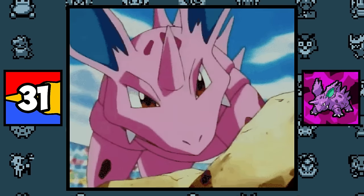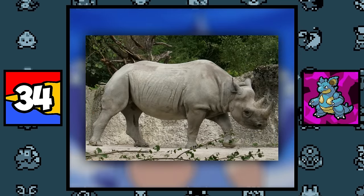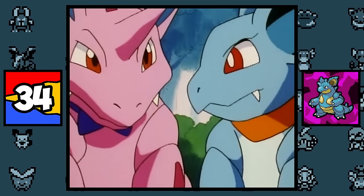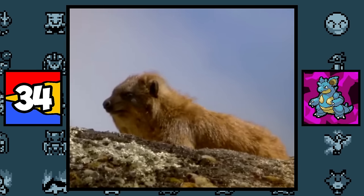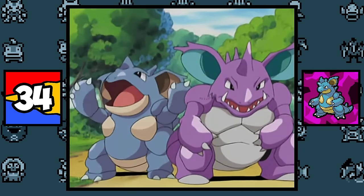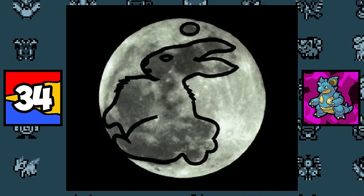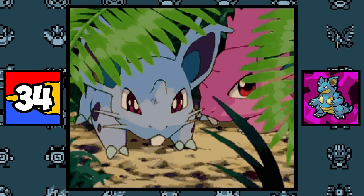Nidoran, Nidorino, Nidorina, Nidoking, and Nidoqueen are all based on rabbits, porcupines, and rhinoceroses. Nidoran male and female are rabbits — very spiky rabbits. Nidorino and Nidorina might also be related to a Hyrax, a small rodent genetically more closely related to elephants and manatees, which might explain why these small rodents become huge rhinoceros Pokémon. And lastly, the entire line might be based on the mythical moon rabbit — if you look closely at the moon, you can kind of see a rabbit within the dark markings — which might explain why these Pokémon evolve with a Moon Stone. They are basically space rabbits.